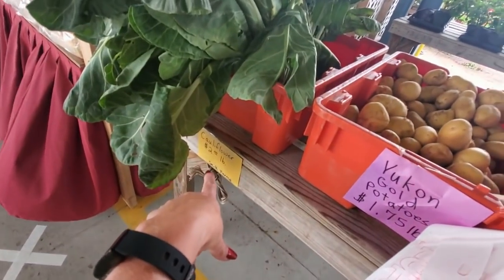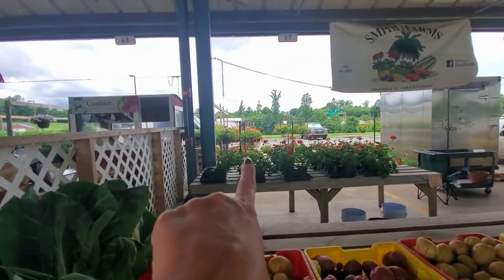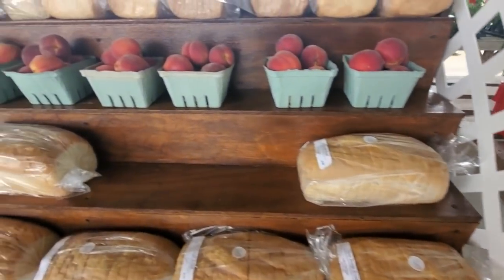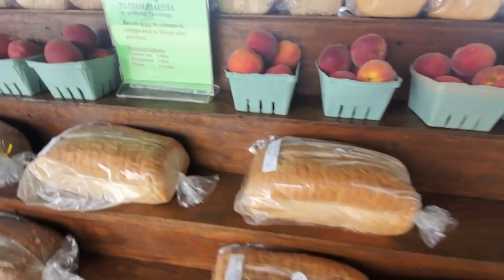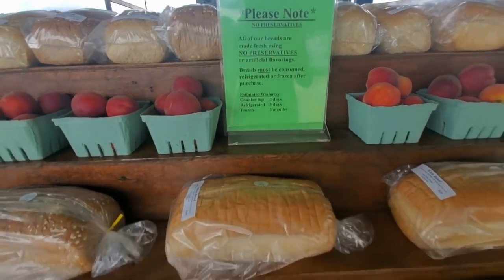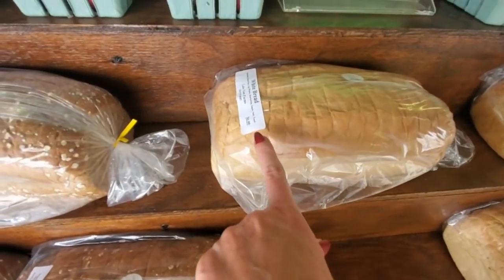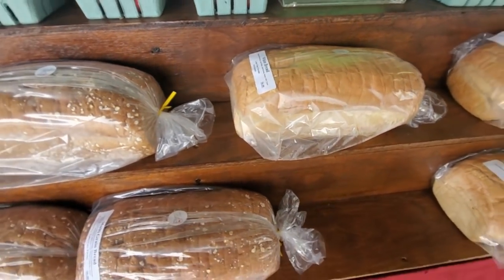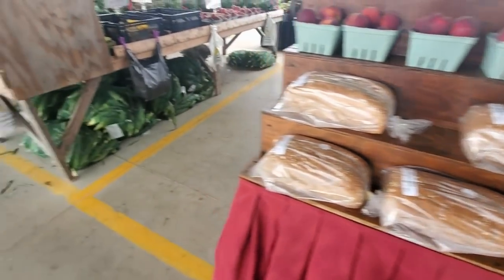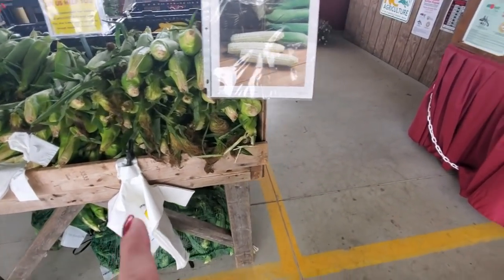It says cauliflower but that's some weird looking cauliflower. That's greens of some sort. They've got plants all back there too. You can get loads of bread — our breads are made using no preservatives. What kind of breads? Multigrain white bread. This is from Lakeview Farms — it's got a 336 area code, so it must be local. Oh, look at all the corn — pretty white corn — and squash, zucchini, and pickling cucumbers.